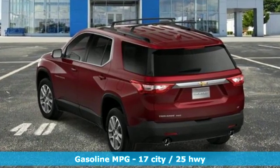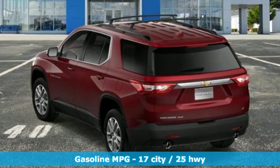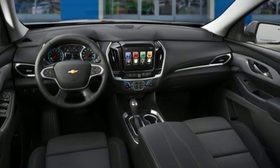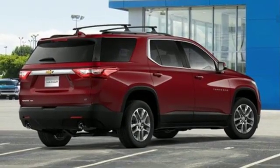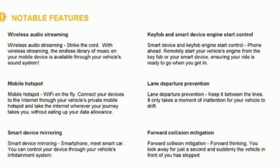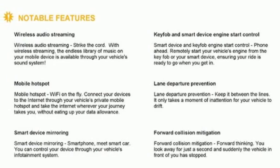V6 engine, dual zone climate control, streaming audio, rear parking sensors, heated steering wheel, power heated mirrors, external memory control, active grille shutters, wi-fi hotspot, and automatic transmission.